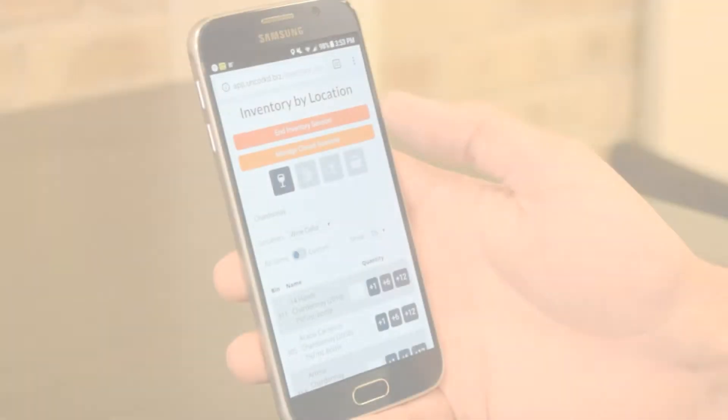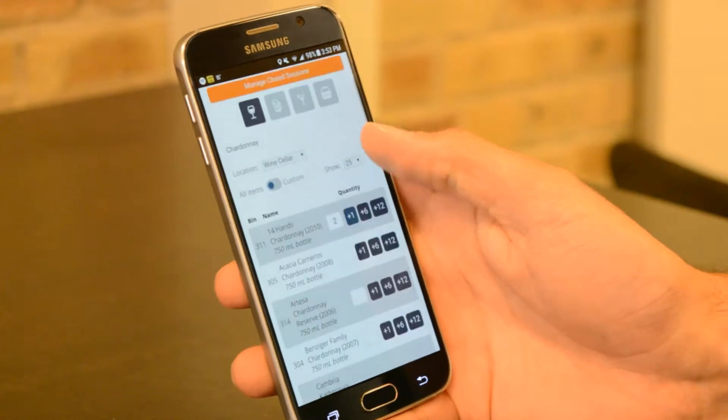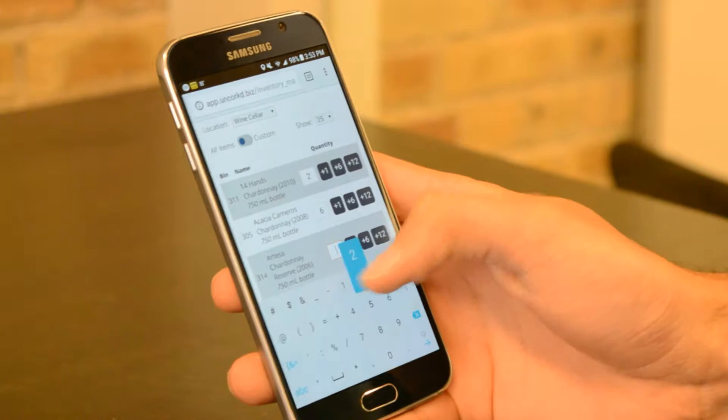Uncorked's mobile inventory platform lets you quickly enter counts by any phone, tablet, or computer, with no need to search for items in spreadsheets or have a second person call out counts while someone else inputs them.